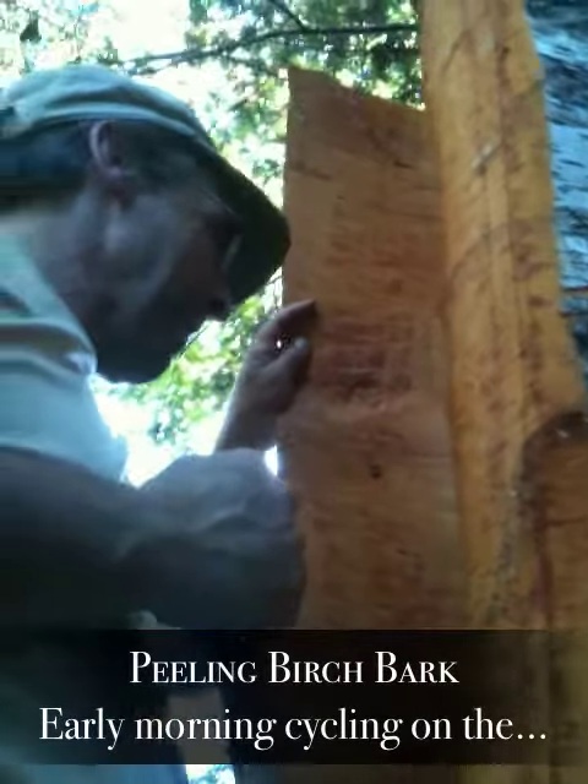This is how I take it back. What are you doing? I'm peeling a birch tree. What are you going to use all this birch bark for? I'm going to use it, actually, for a display when we sell our book in Boston.